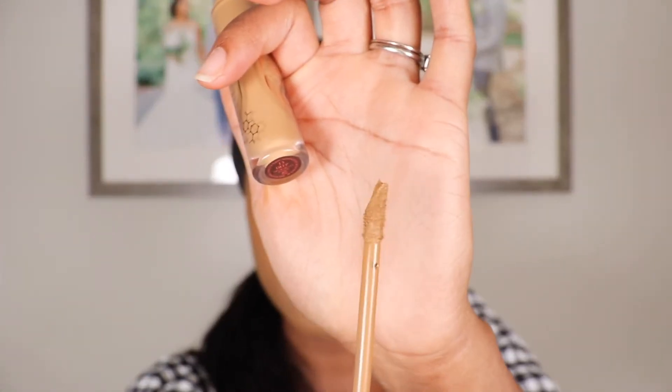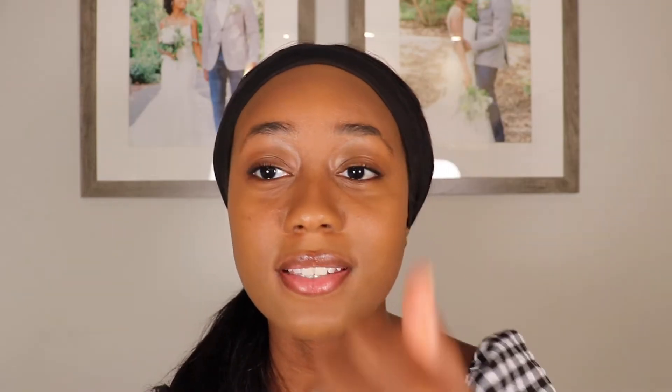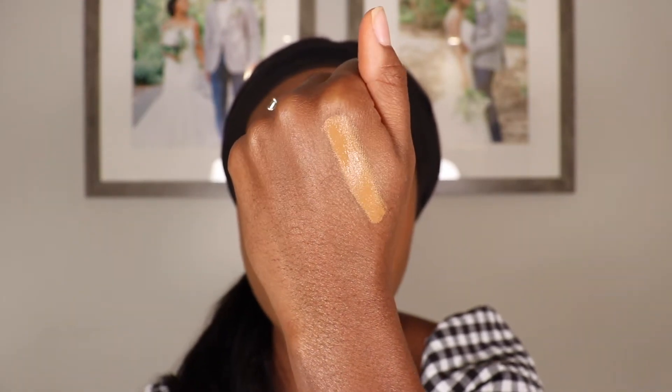Let me show you guys this applicator — it's kind of on the small side compared to other concealers that I have. Right off the bat, I can already tell that this is not going to be a highlighting concealer for me. This is closer to my skin tone, which makes sense because in the foundation I'm 13 Warm and this is shade 13 Deep. I might have to go down to shade 12 or 11 just to get the highlighting shade I want, but I'm still going to test out this formula and see how it wears throughout the day.